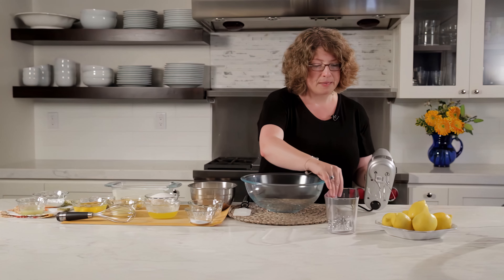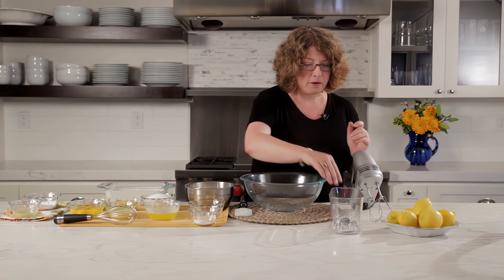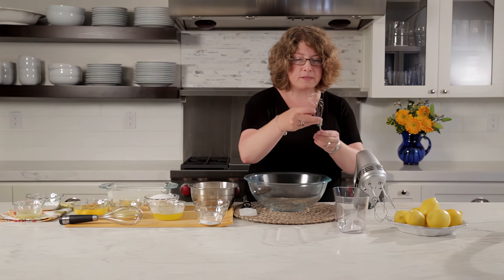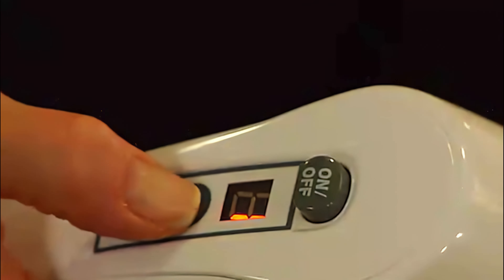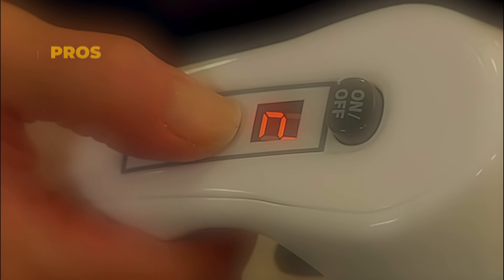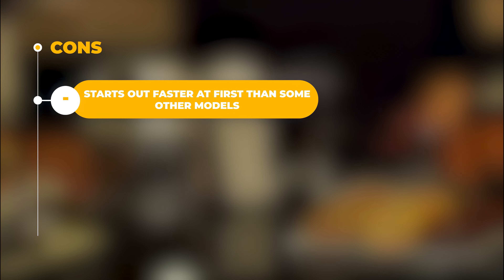Once you're finished, clean-up is straightforward, and the mixer snaps onto its own clear storage case, keeping all the accessories organized and easy to find. With plenty of power, precise control, and compact storage, this is a hand mixer that anyone can appreciate. The pros are that it has 9 speed settings, it's easy to store, and has nice accessories. The con is that it starts out faster at first than some other models.